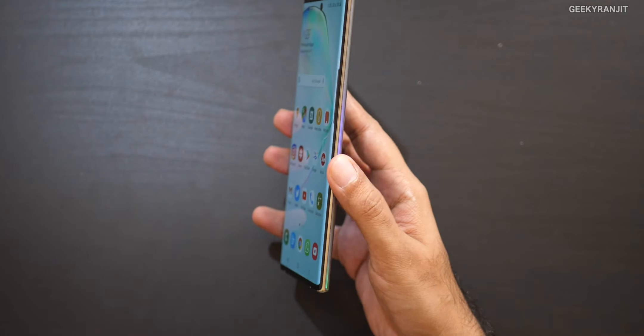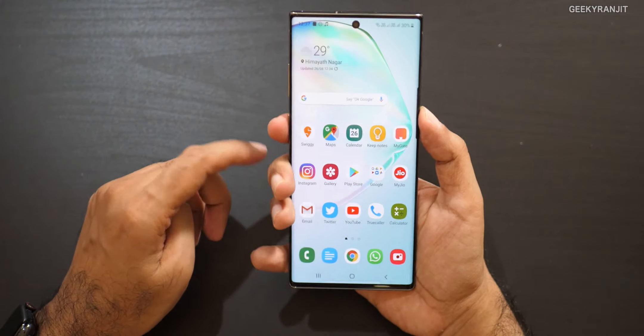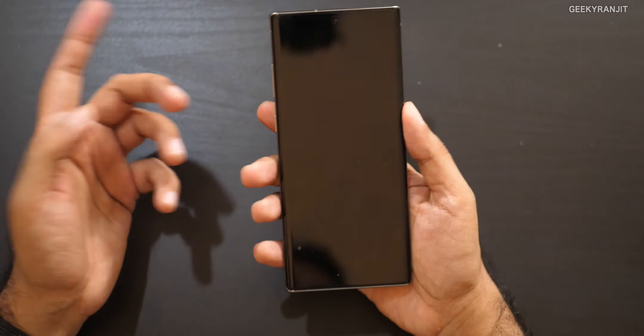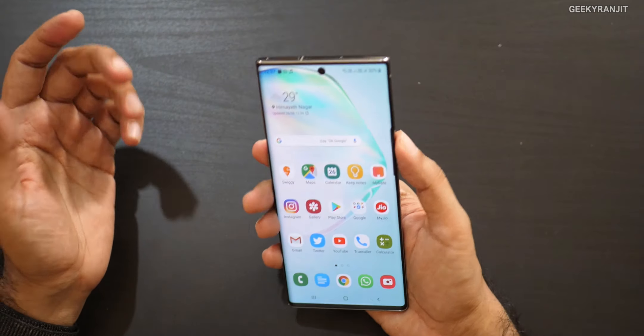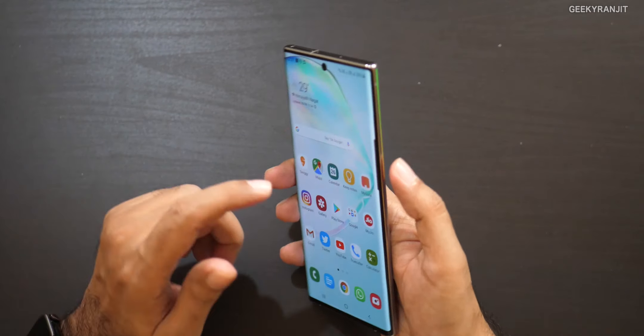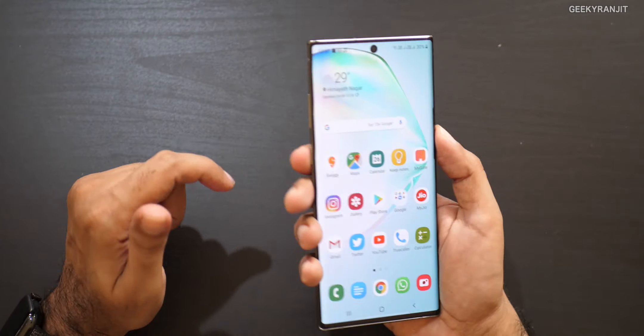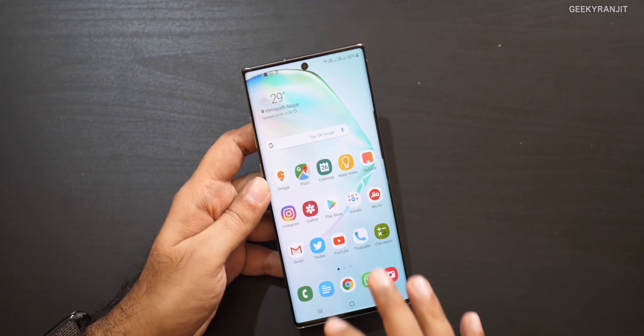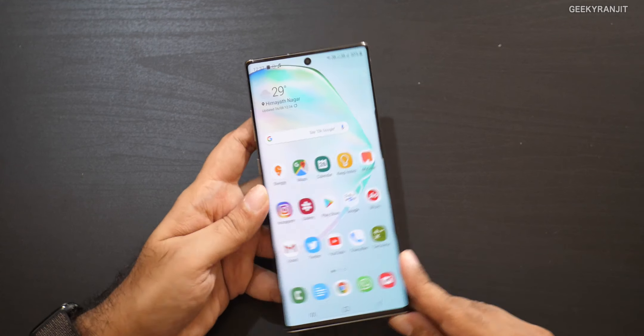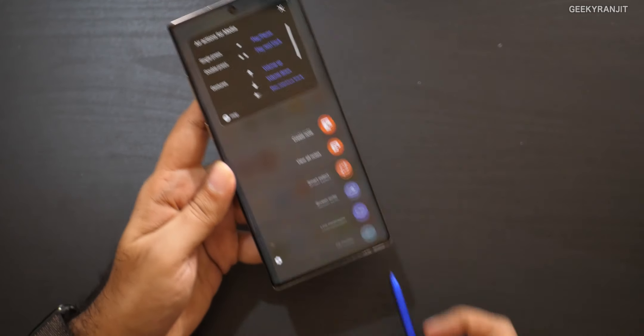Another thing to note is that all the buttons are on the left side — there are no buttons on the right side at all. You have to get used to that. I've gotten used to it, but I miss having the power button on the right side. Eventually you do get used to it.